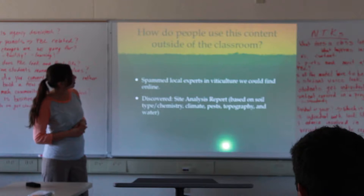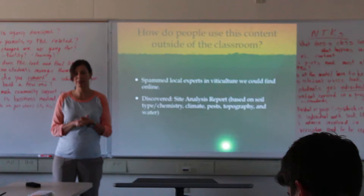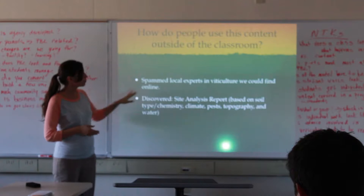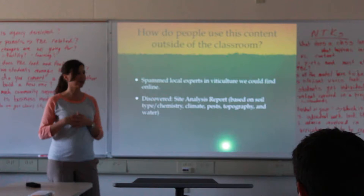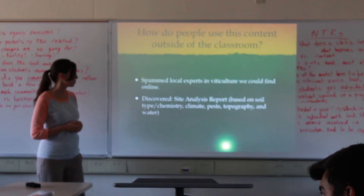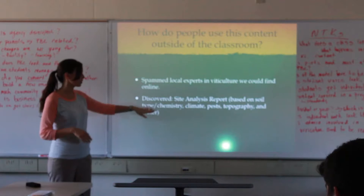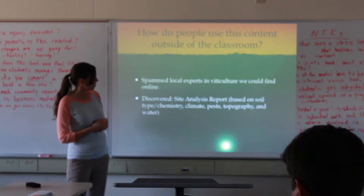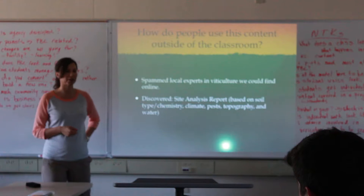After knowing what we wanted students to learn, we found out what people were doing in the real world — specifically in our local Napa community. We contacted local experts in viticulture: a college professor, vineyard managers, people who work in wineries. One retired viticulturalist responded and told us about site analysis reports that viticulturalists compile when designing a vineyard, based on soil type, chemistry, climate, pest, topography, and water. We met with him over the summer for more insight.